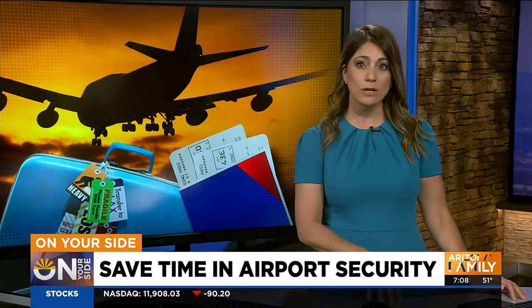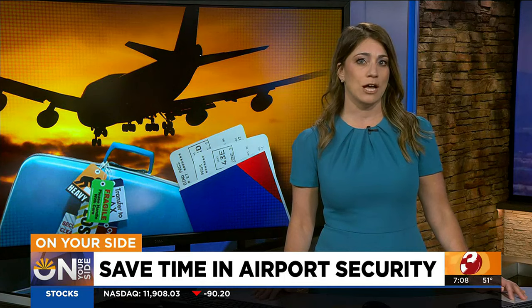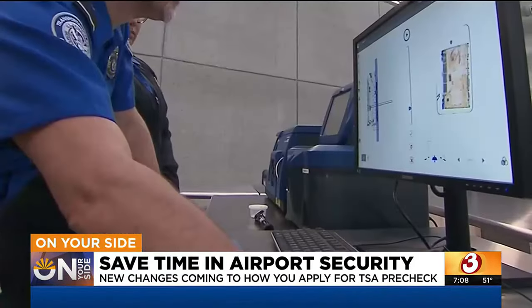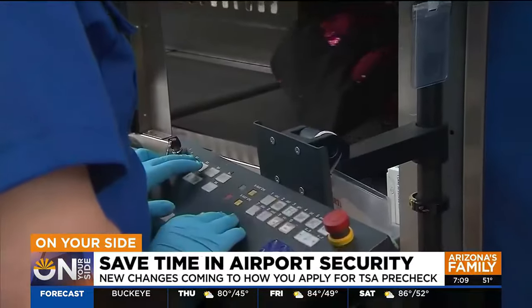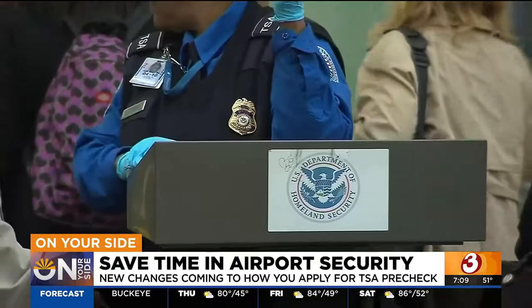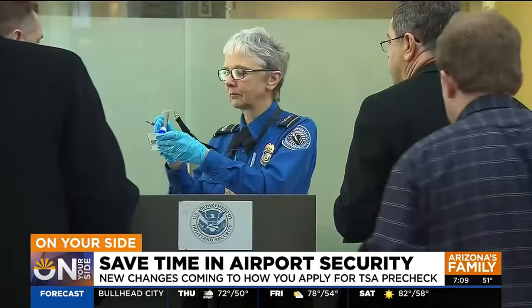Clear is already familiar to millions of travelers who use it to verify their identity with their fingerprints or eyes. It's different than PreCheck, but the company says it complements it to get people through security as quickly as possible. Travel insiders say the new enrollment process will make things even more convenient — one application where you can apply for either or, though they still are two separate programs. TSA PreCheck is a government-owned and run program, whereas Clear is a privately-owned company.